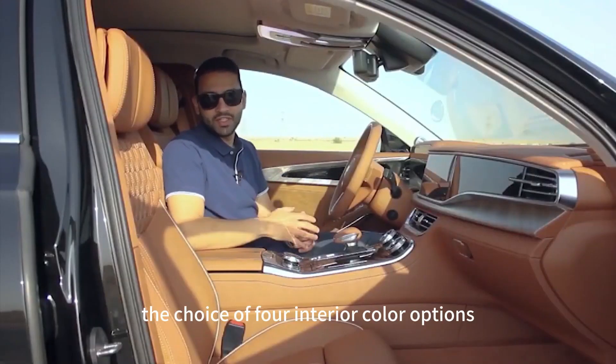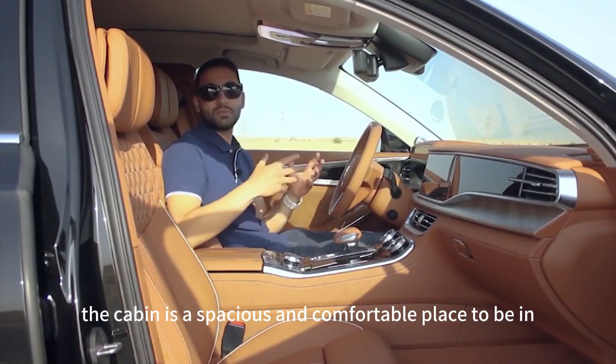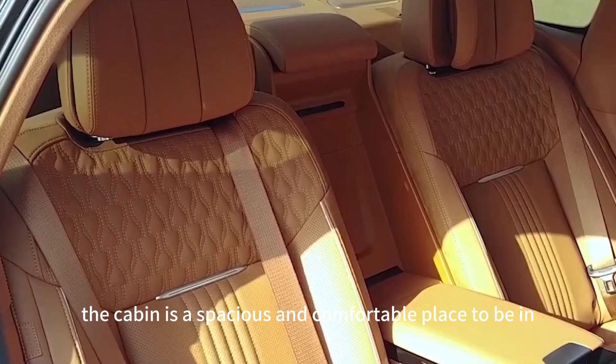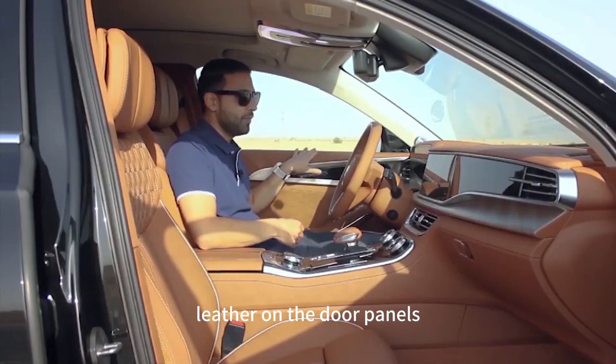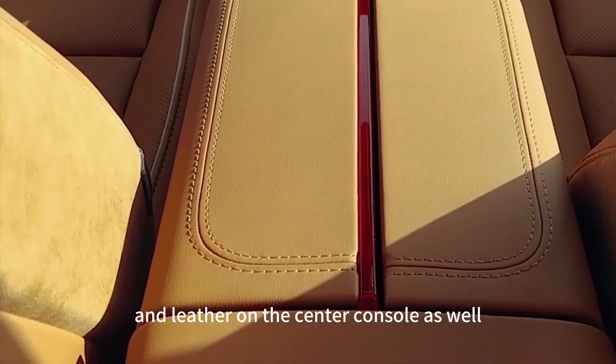With a choice of four interior color options, the cabin is a spacious and comfortable place to be in. There's leather on the seats, leather on the dashboard, leather on the door panels, and leather on the center console as well.